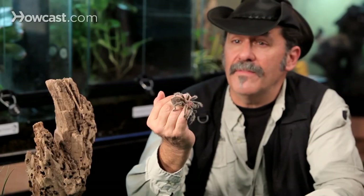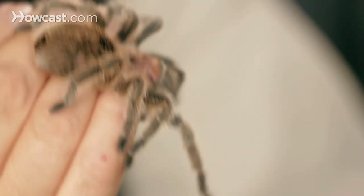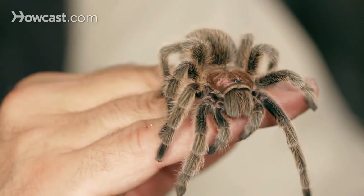They don't really need much in the way of heat. If they're at a nice room temperature in the 70s, they're good to go. And they can be handled and taken out and interfaced with, which for the uninitiated freaks people out. Tarantulas are becoming more and more popular as pets throughout the United States because of the easy nature of how they can be handled.